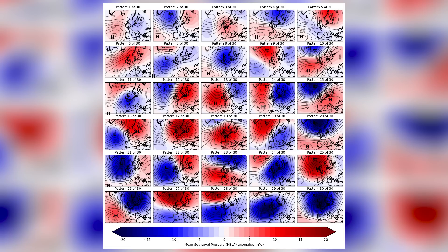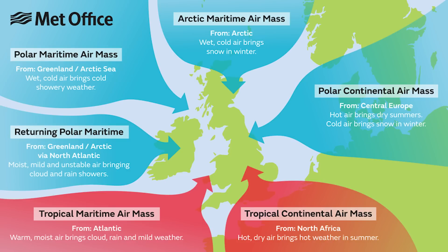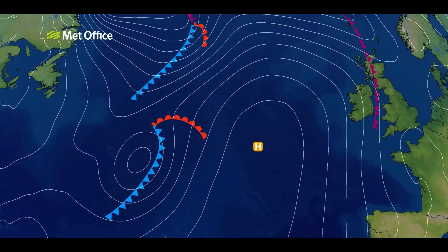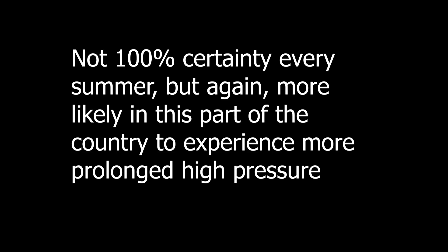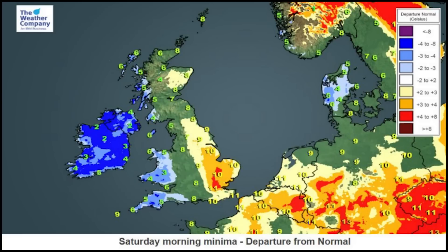East Anglia experiences a continental climate — or as close to a continental climate as you can get in the British Isles — which directly contributes to its dry conditions. During the summer months, high-pressure systems often settle over this region, bringing clearer skies and minimal rainfall. These high-pressure systems can persist for weeks, leading to prolonged dry spells that the surrounding areas may not see, while those areas might get more rainfall due to lower pressure systems.